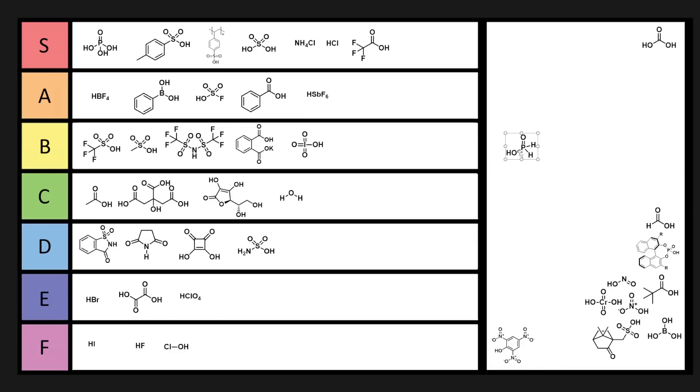Hypophosphorous acid — we don't normally use this as an acid exactly; we tend to use it as a reducing agent. But this is kind of like hydrogen iodide, where if you have this at all, people just assume you're making meth. So it's going into F tier.